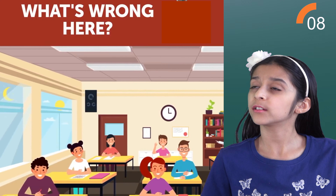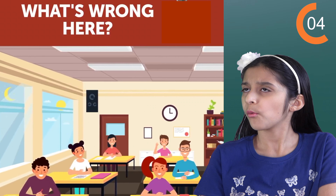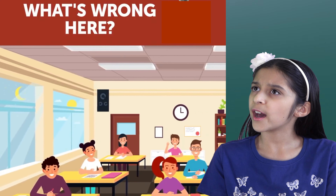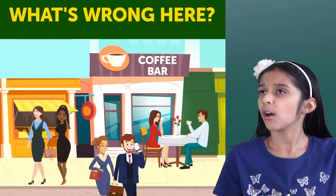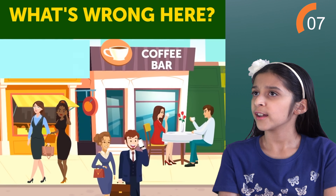Now what's wrong in this picture? I see both the sun and the moon at the same time? Totally wrong. Next one.